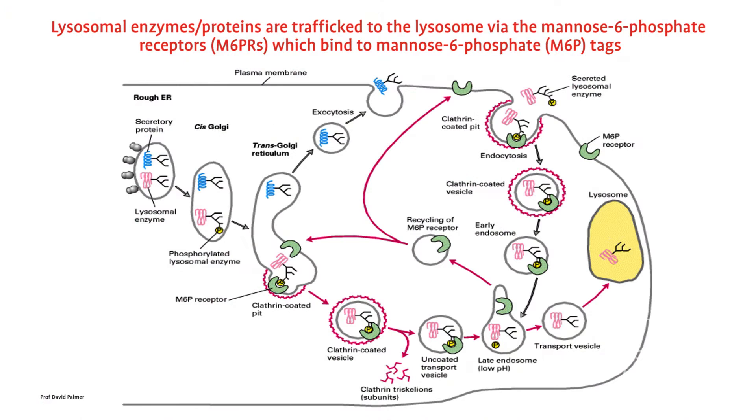Normally the cell makes lots and lots of enzymes, so there must be some specific mechanism which says: send this enzyme to the lysosome where it needs to do its job.